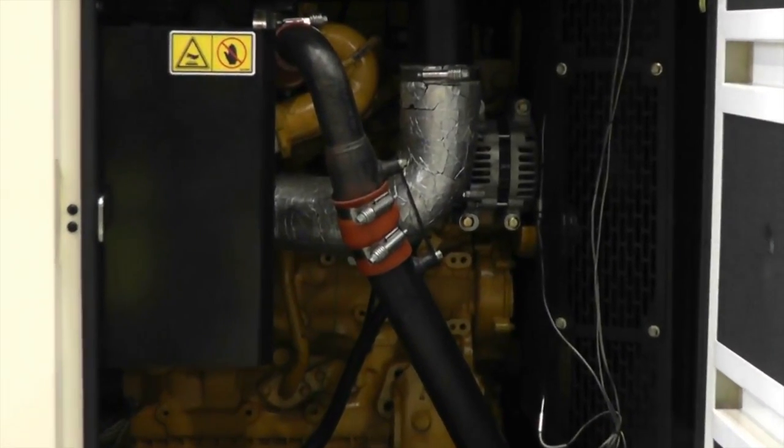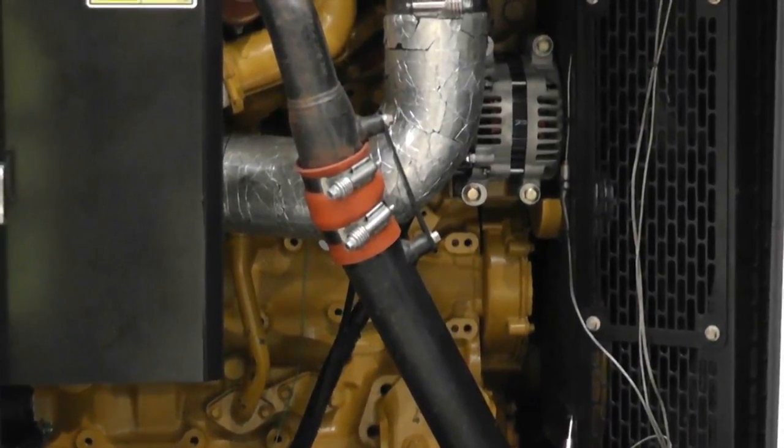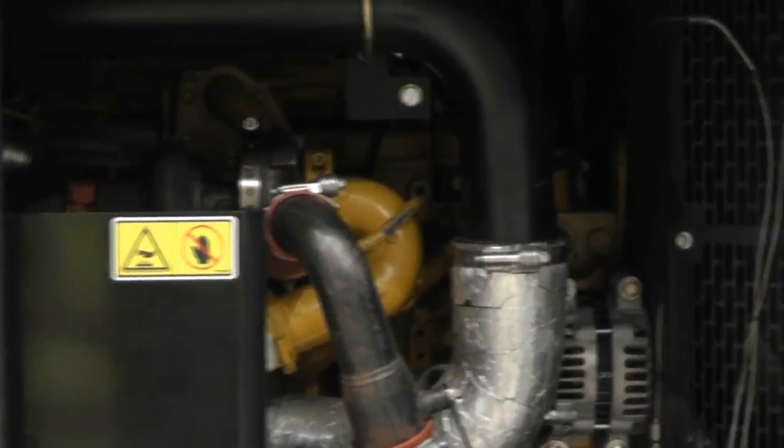This package is equipped with a Tier 4 interim compliant CAT C7.1 heavy-duty diesel engine. The integrated CAT Clean Emissions module ensures the generator set meets EPA and CARB emission certification for non-road mobile applications at 60 Hz ratings.